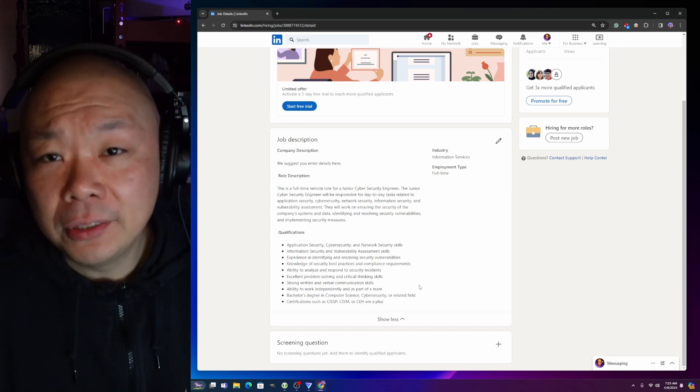Within seconds of the job being approved on LinkedIn - which took only a couple of minutes, not a whole day - I got my first applicant. LinkedIn's approval process is probably AI-driven too, not a human reviewing it. My first applicant had no experience but listed everything from what looked like a reputable college with a cybersecurity-related degree, and applied almost instantly.